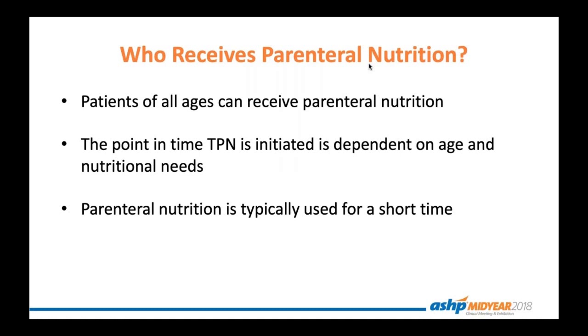Who receives parenteral nutrition? Really, people of all ages can receive parenteral nutrition. They can live on this for a very long time or as short a time as needed. Many times we do prefer to use it for a short period of time due to the risks associated with long-term TPN. However, if they cannot begin to eat normally, we can continue this as long as they may need. Some instances include neonatal and pediatric patients who may be long-term NPO status, have failure to thrive, prematurity, or short gut complications. Adult patients can also use this for things like paralytic ileus, small bowel obstruction, and GI fistulas.